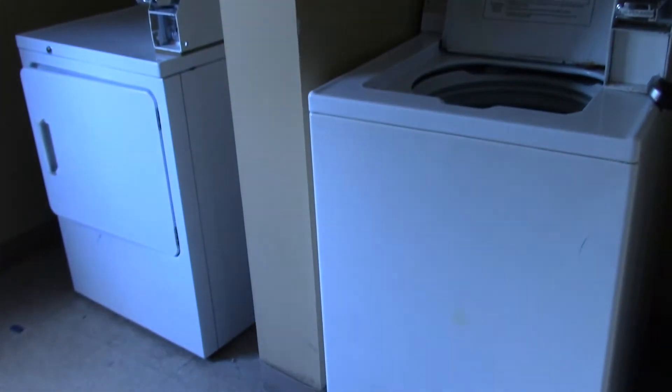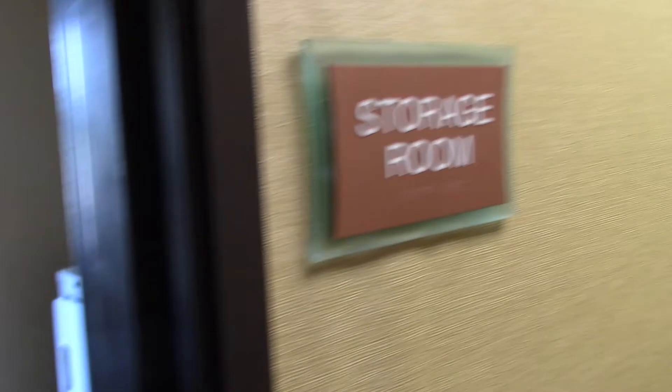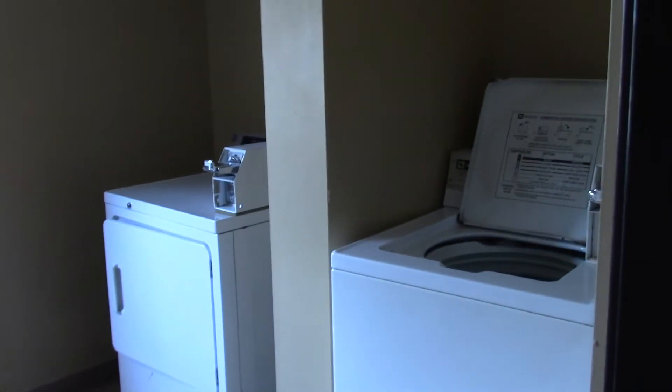Here's the guest laundry, just right at the end of the hallway, in what looks like a storage room. I guess that used to be a storage room.